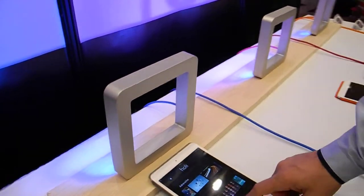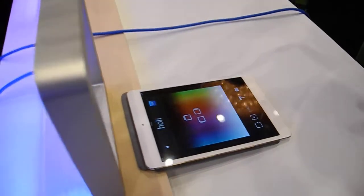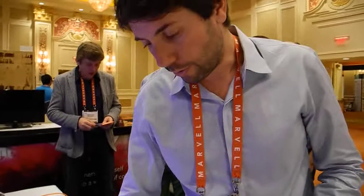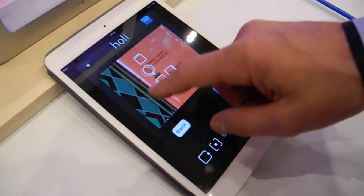You can also create your own ambience. Select the colors you want to apply on the top of the lamp, the right side, the left side. You can even take a picture, and from the picture you select the color and apply them to the lamp.